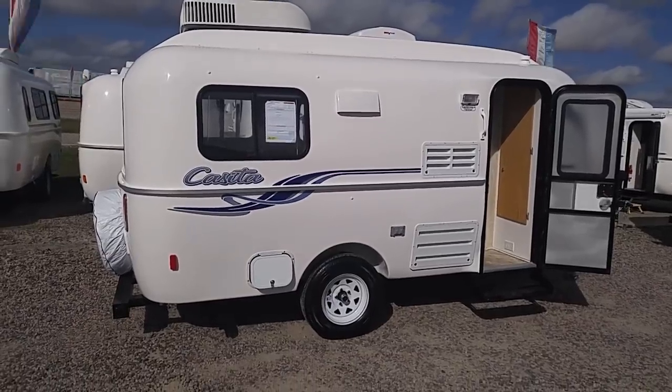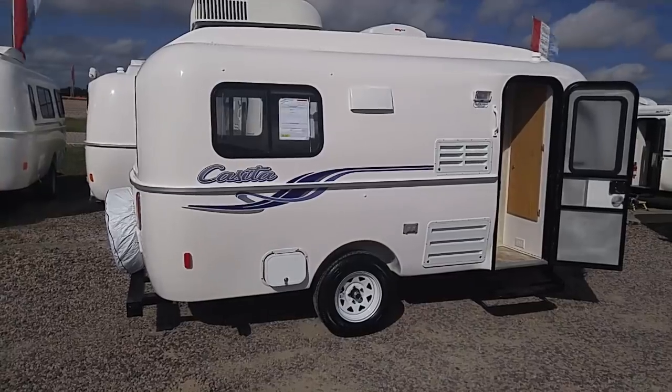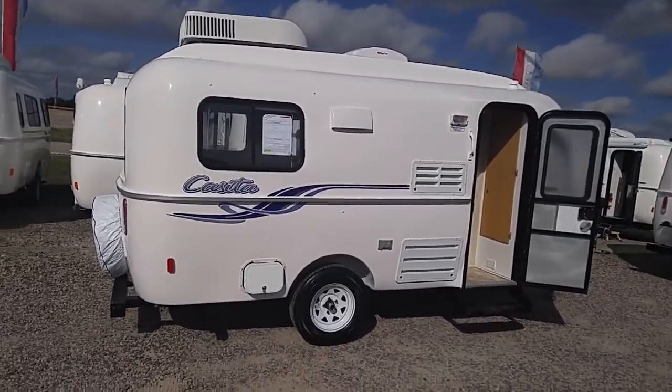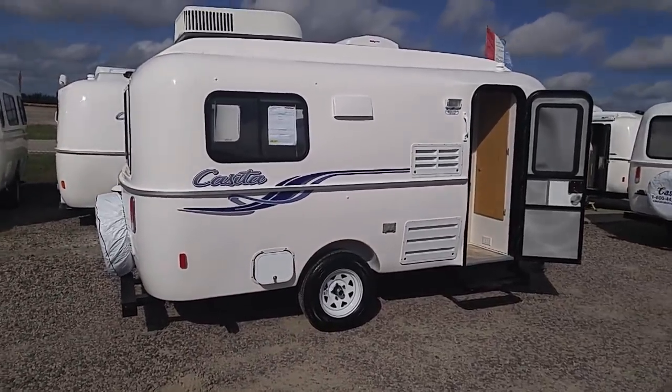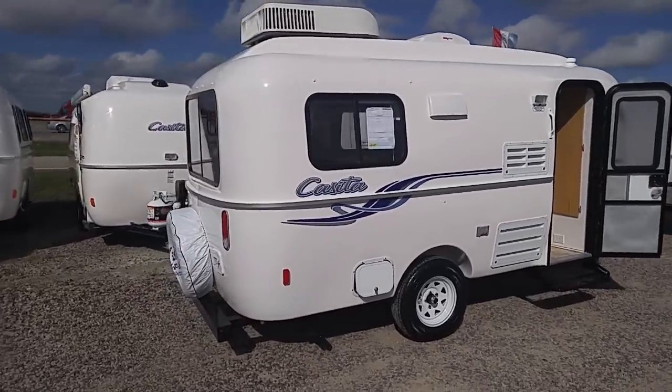Good morning ladies and gentlemen, this is Rusty78609 in Rice, Texas at the Casita dealership — and guess what that is? That's mine. That is my Casita, my 17-foot Freedom Deluxe, and it's just lovely.